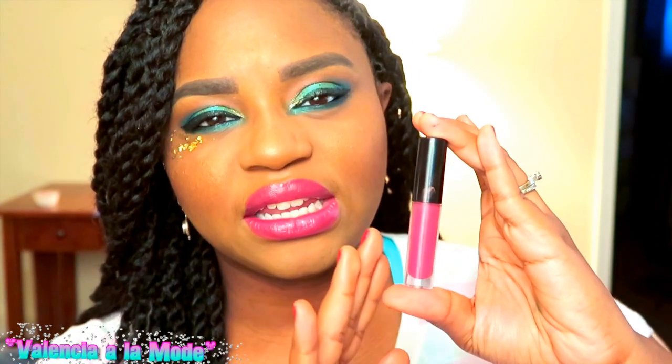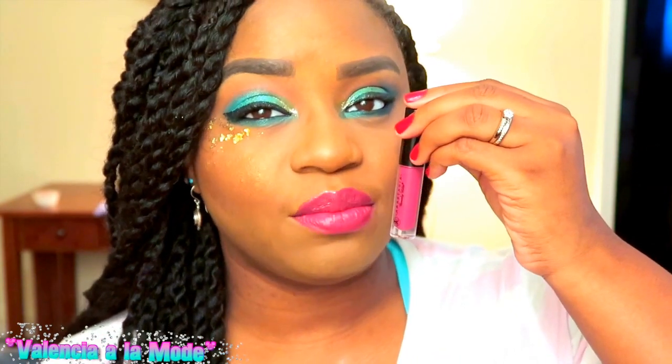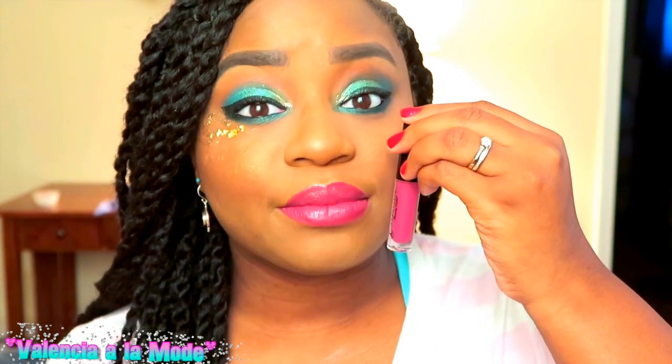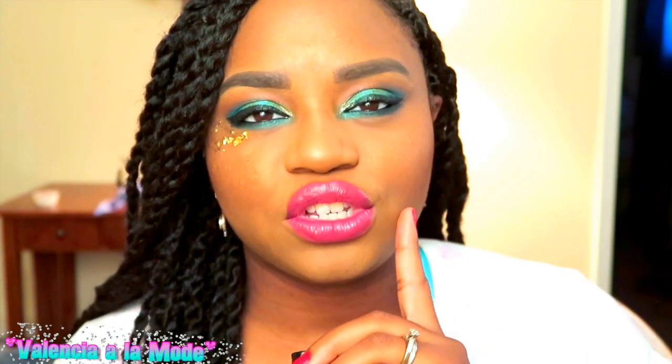From Anastasia Beverly Hills — I believe it was from their lip gloss set from last spring or fall, they always put out a set of about four or five — this is in the shade Tango. This is what I have on my lips right now, and I'm so in love with it. It looks exactly like the lipstick I custom made at the Bite Beauty lip lab. It's the same exact shade, so I am obsessed with Tango. After this runs out I'll definitely get the full size.